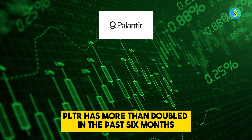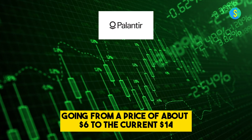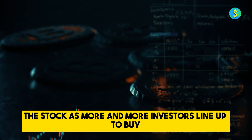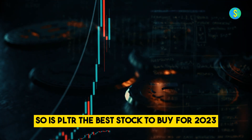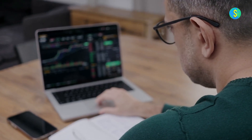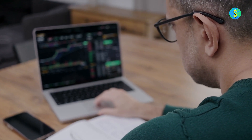PLTR has more than doubled in the past six months, going from a price of about $6 to the current $14. This move has drawn a lot of attention towards the stock as more and more investors line up to buy. So is PLTR the best stock to buy for 2023? Keep watching as we answer that question by going through recent news as well as an in-depth analysis.